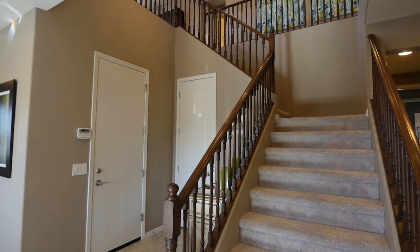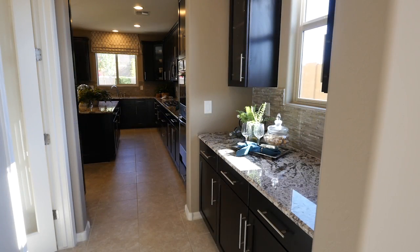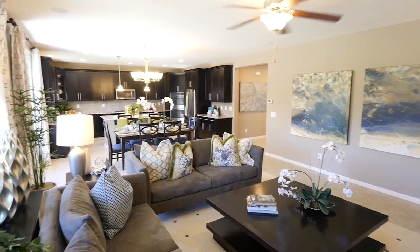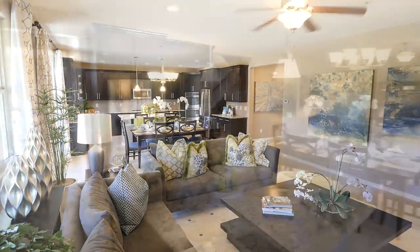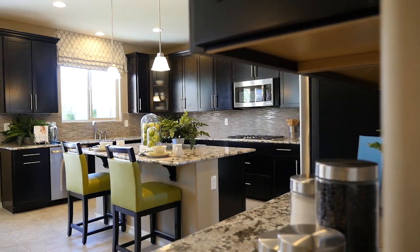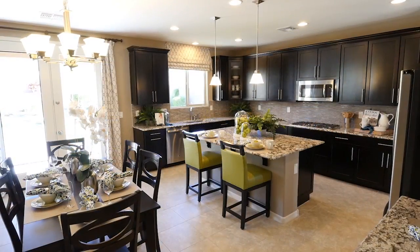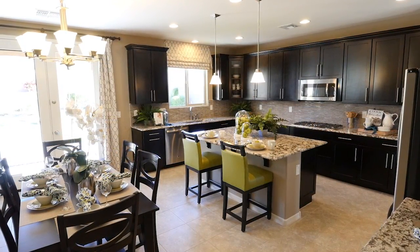Adjacent to the foyer is a formal dining room with a convenient butler's pantry that connects to an open kitchen and great room. Stunning granite countertops, stainless steel appliances, a large island and handcrafted maple cabinetry make the heart of this home not only inviting but incredibly stylish.